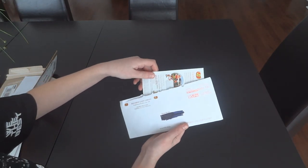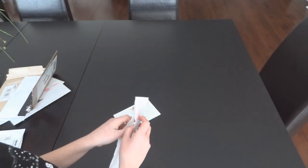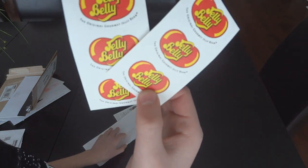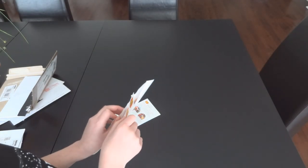Next company is Jelly Belly — like the jelly beans. We got a catalog, menus and recipes, and two small Jelly Belly sheet stickers. I would have liked these to be a lot bigger. If you're promoting this stuff, you should make it bigger. Not a fan of the size.